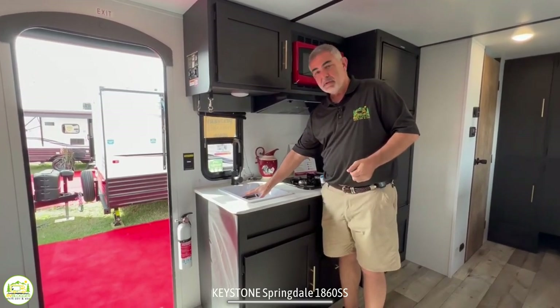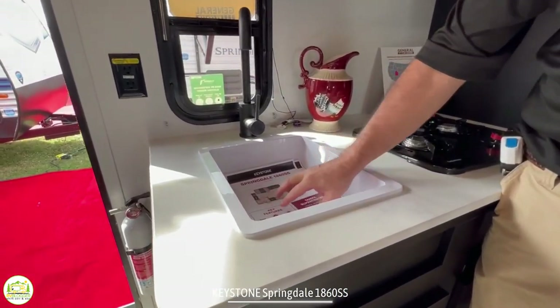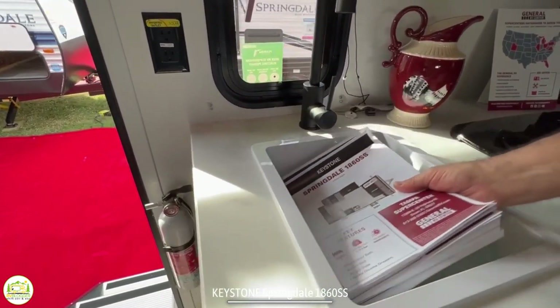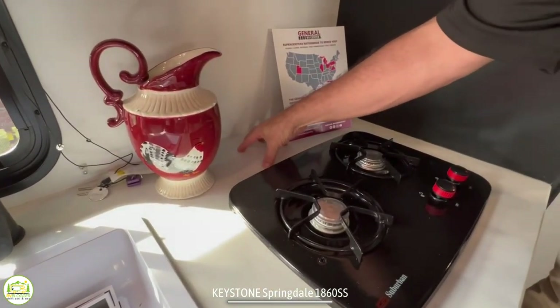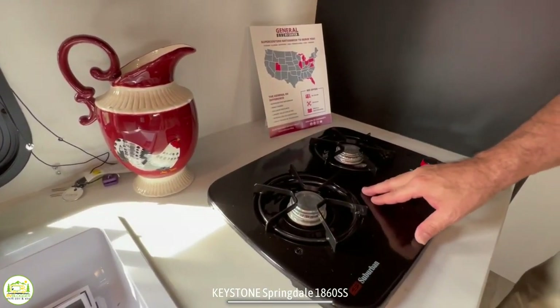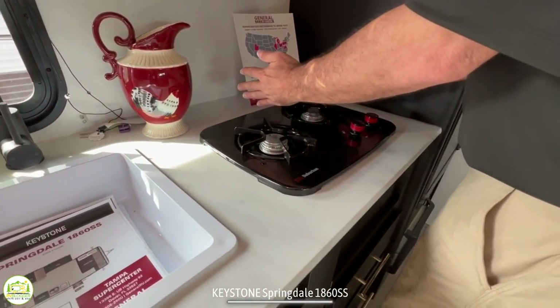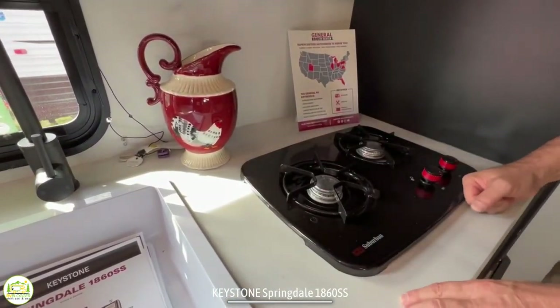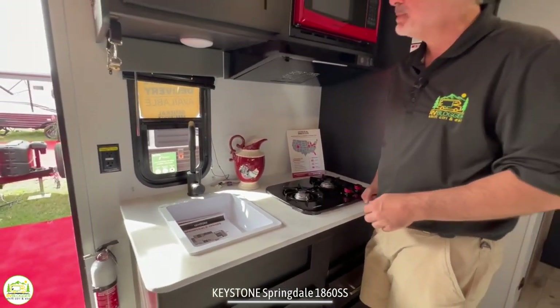You'll notice on the left hand side there is a single bowl sink. I wish it was a little deeper — it would be tough to wash dishes but it'll get the job done. There's not much countertop space except behind the burners, and they do have a two burner stove. If they had turned it sideways so the burners are located front to back, that would give you a little more countertop space, which would be a really good thing.